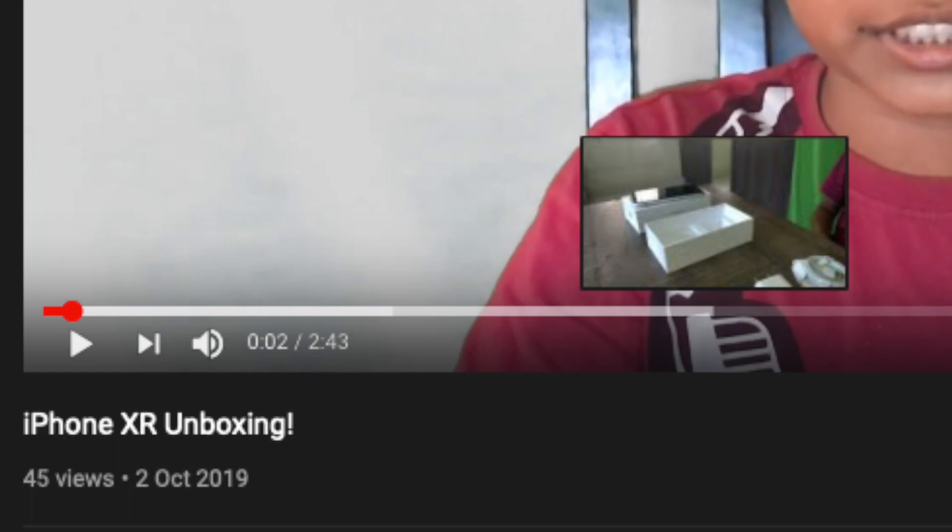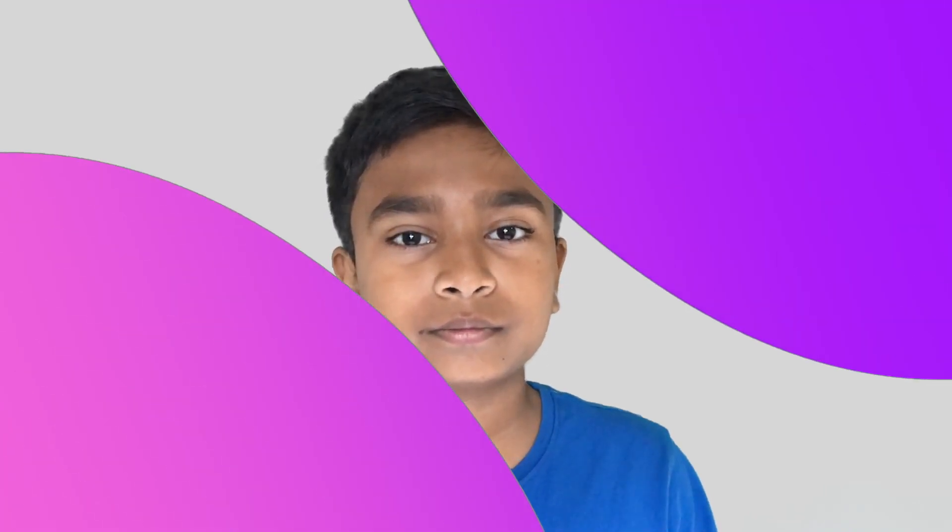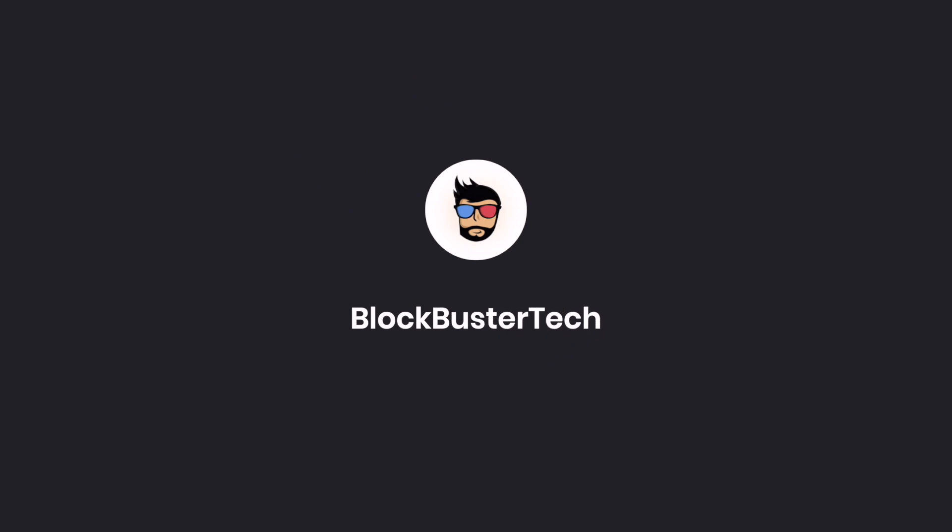Hey guys, Ploppers Tech here, and today this is the full review of the iPhone XR. I've been using this for a month exactly — October 2nd 2019 I unboxed it, although I ended up posting the unboxing way later because I was lazy to edit the video. But yeah, laziness aside, this is my full one-month review of the iPhone XR and why Google should be ashamed of it.